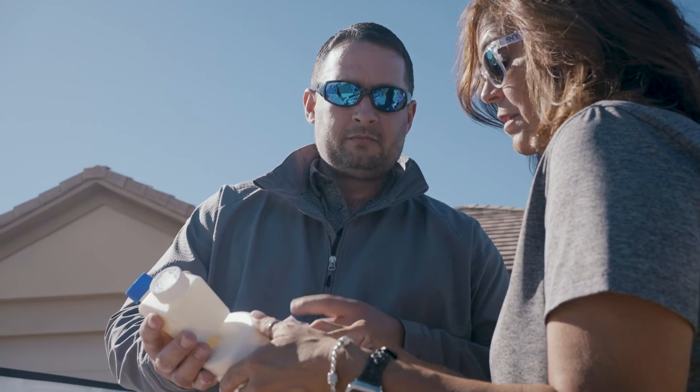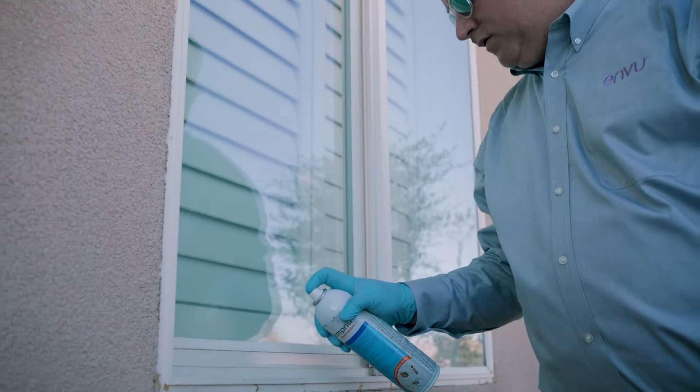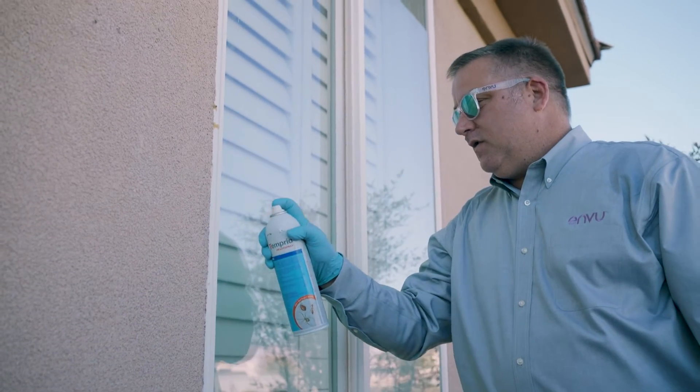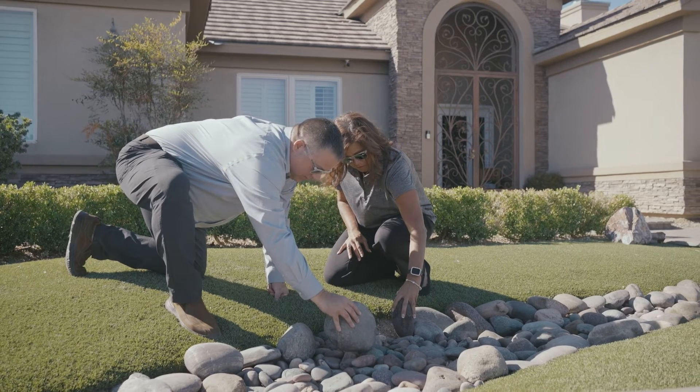The standard particle size for Temperate Effects is 1.9 microns. This particle size allows for precise application of both active ingredients, which means better exposure to the targeted pest and better pest control. ENVU wants to ensure that pest management professionals get the best possible control, which is why the science behind co-milling is so important for Temperate Effects — mixing alone is not enough.